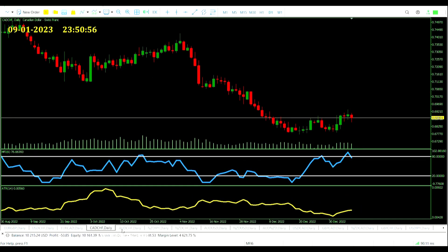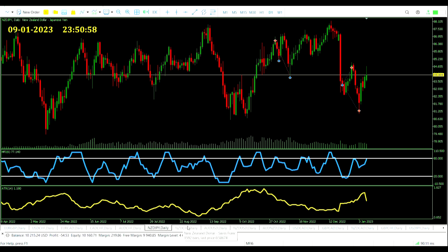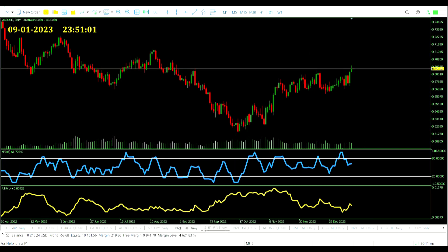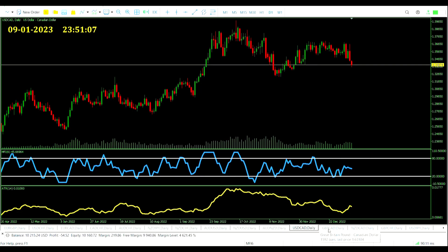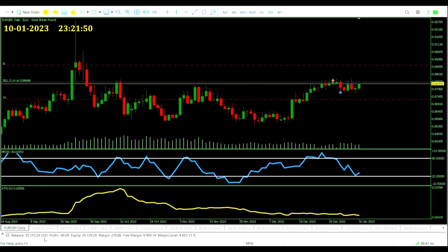Still not there on these signals either. Sooner or later there's got to be one that comes along that fits just right and gets us the win. Today is not that day though, so we keep on waiting.